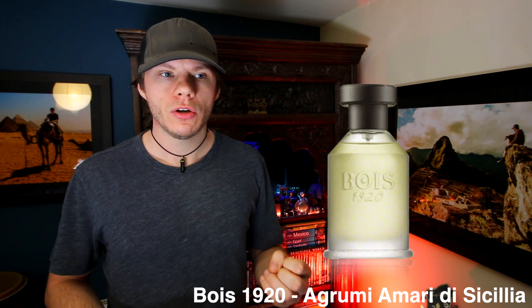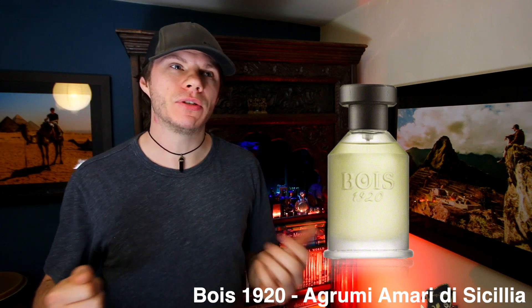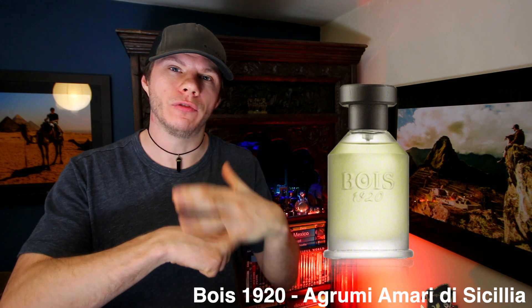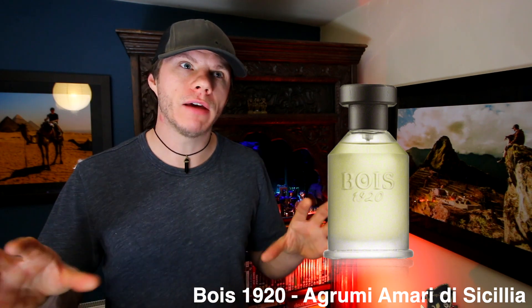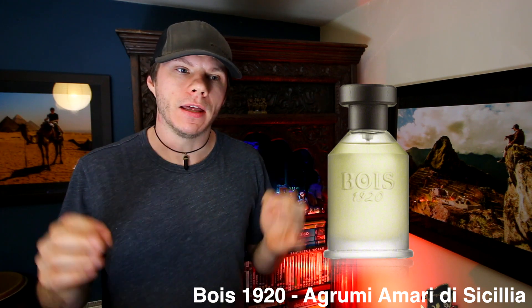An overall soapiness mixed with these rounded citrus notes. As it dries down you get this kind of carpeting effect — there feels like there are musks and maybe something like hedione in here. It doesn't smell that natural; it smells kind of blanketed under a carpet of synthetic, floral, musky notes, which is not my jam. At this point everything is mixing together — the tail end of the citrus, the tail end of the petitgrain, and then this combination of rounded, muted, musky floral notes.